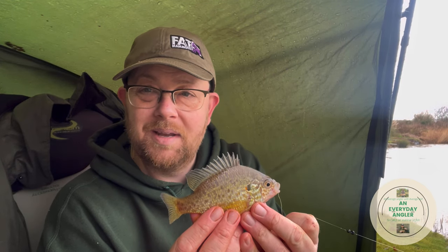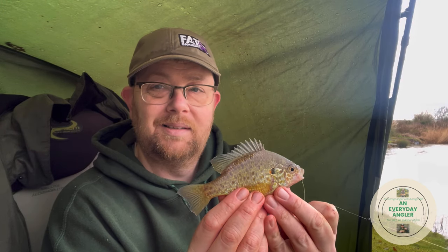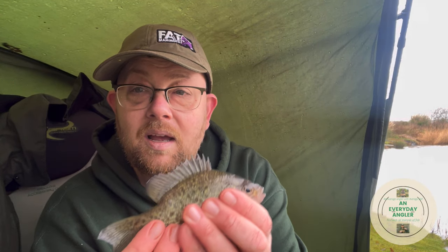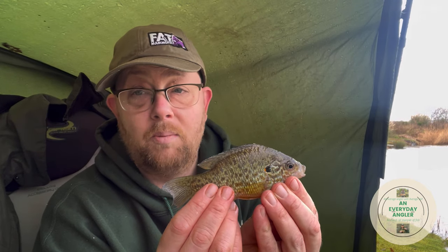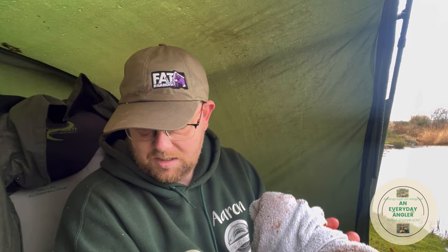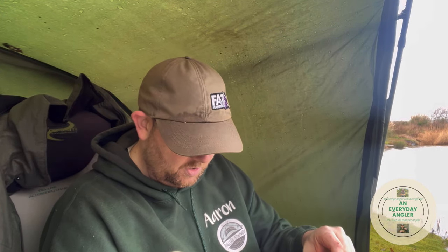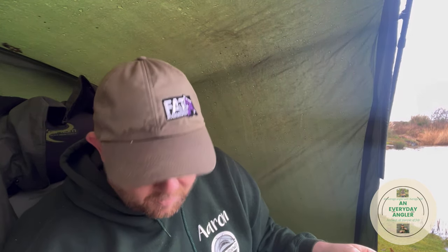Look at that — I think that's my biggest one yet. I'll stick it on Steve's special scale to see what it weighs. Here's the beast: 52 grams on Steve's special scale, which converts to about 1.8 ounces. It's not big, but it's my biggest pumpkin seed. I am over the moon. That to me means more than a 20-pound carp, because you can catch carp fairly easily at most places, but pumpkin seed — you cannot.